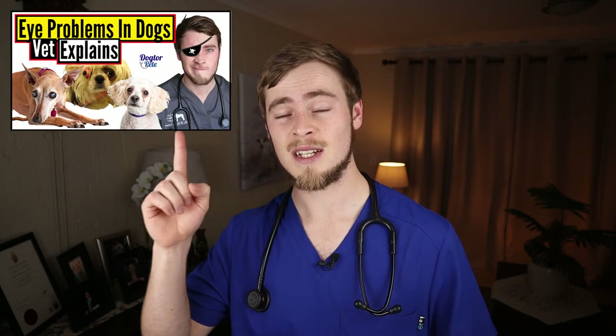Thank you for watching. If you found this video helpful, please leave a like and share it with your friends and family. If you are not yet convinced that your dog is suffering from conjunctivitis, check out my playlist on the top 10 most common eye problems in dogs to get a better idea of what your dog is dealing with. If you are new to my channel, consider subscribing as I post new videos on interesting pet-related topics every week.